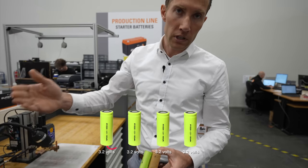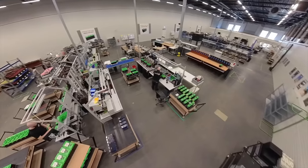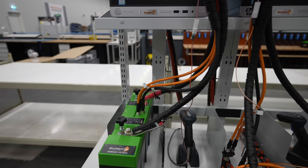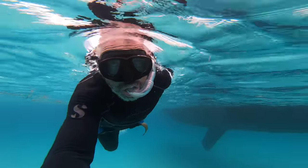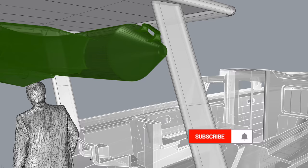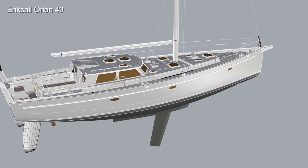This time on Distant Shores we go into depth on lithium batteries, planning out the boat's energy storage system and touring the Super B Battery Factory where we learn how marine lithium batteries are manufactured. We're Cheryl and Paul Schard, hosts of the Distant Shores Sailing Adventure TV series. We've been cruising and living aboard for 33 years, documenting the sailing lifestyle. Join us for the building of our fifth boat, a custom aluminum Orion 49.